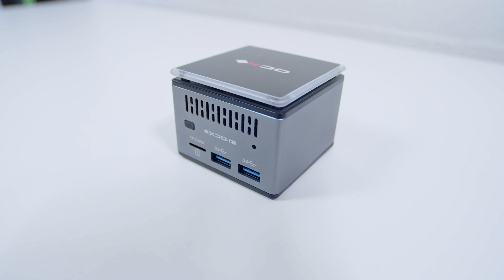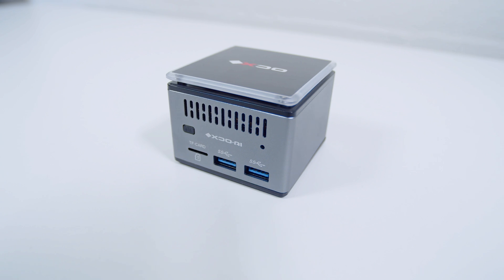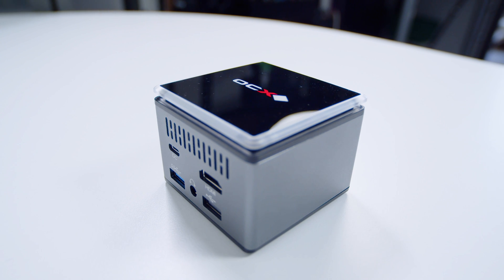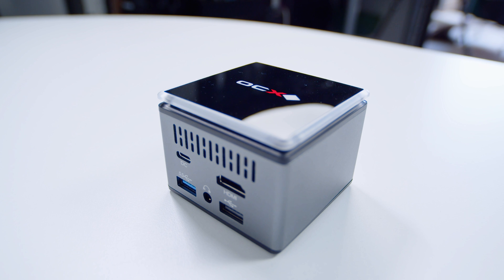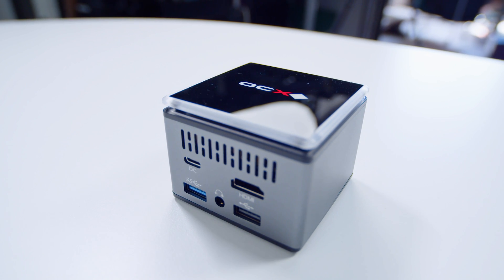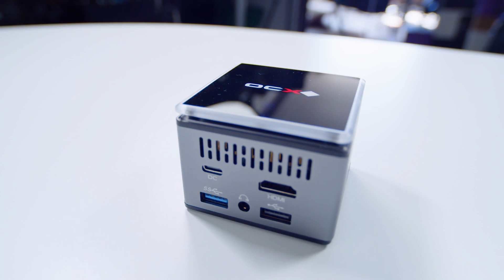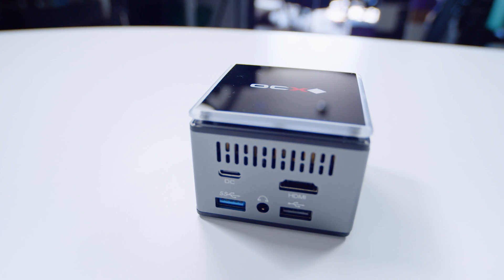On the front we've got a front vent, a reset hole, two USB 3.0 ports, a micro SD card slot to expand the storage, and a power button. Whipping around to the back side, there's a single USB-C port but that's only to power it with the 12-volt adapter. There's also another USB 3.0 port, a USB 2.0 port, a headset jack that works with both microphone and headphone output, an HDMI 2.0 port, and a rear vent to exhaust hot air.